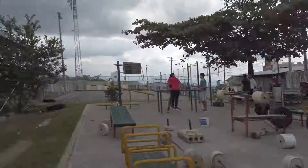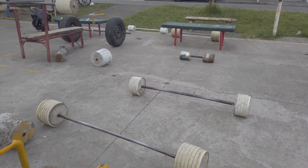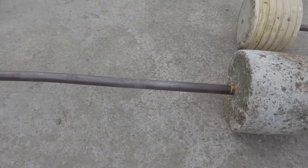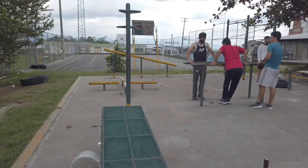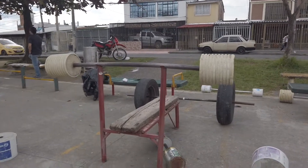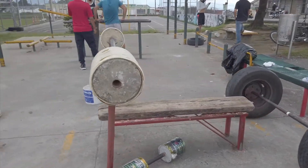I really like this setup here with this little gym and this little park. Just gonna do a very quick little walkthrough. You've got these weights — look at the stone weights — and this bench. Super, super cool. Super old school, super vintage.